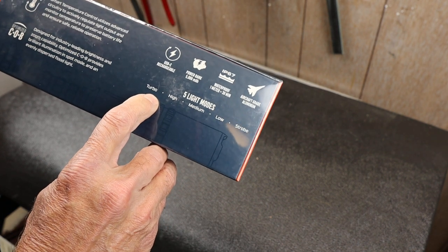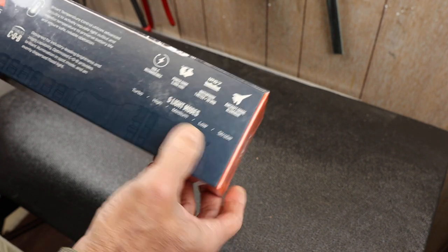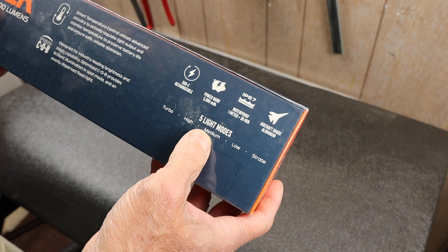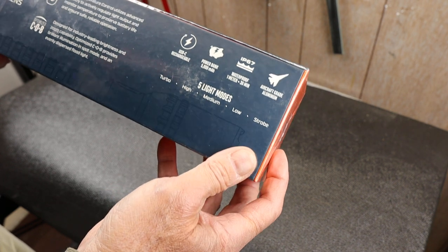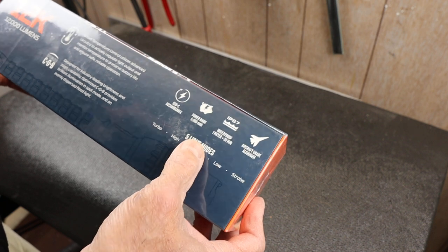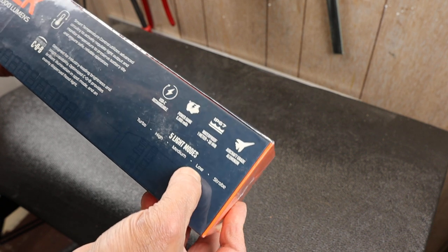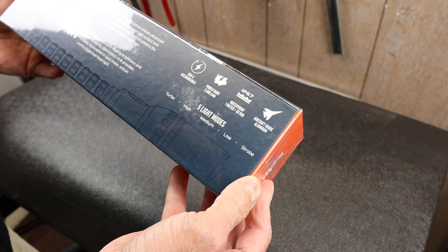It's got a turbo, which is that 12,000 lumens, and it lasts about 30 seconds. Then it's got high, medium, low, and a strobe — and the strobe is also at 12,000 lumens. What's interesting is the high is 7,000 lumens and lasts up to two hours, or 3,000 lumens for three hours. The low is only 300 lumens — which is high on a lot of other scales — and lasts 12 hours. So it's some sizable lighting here.